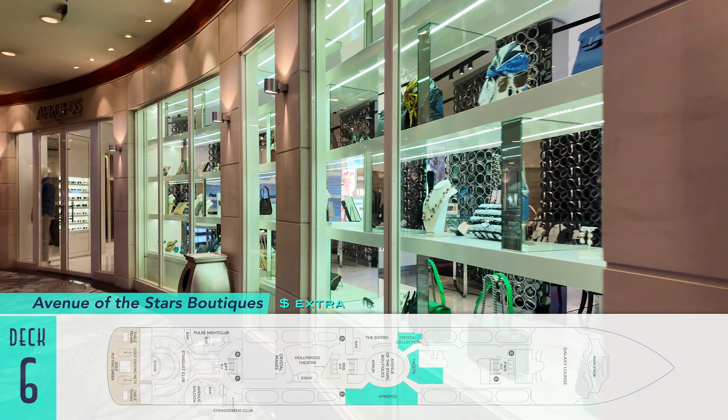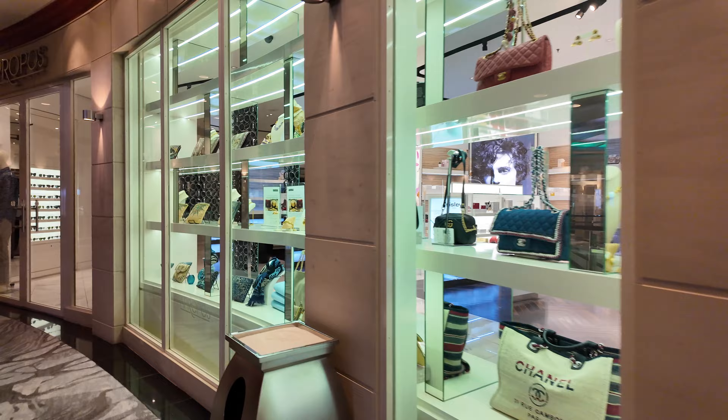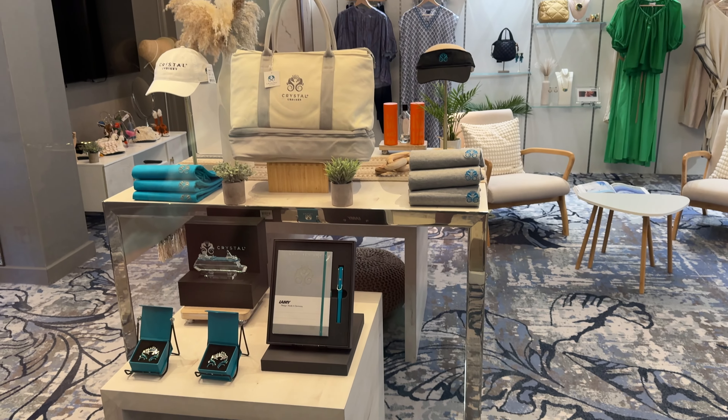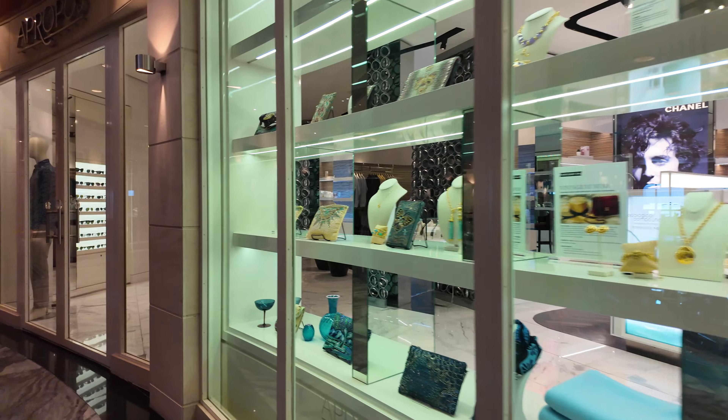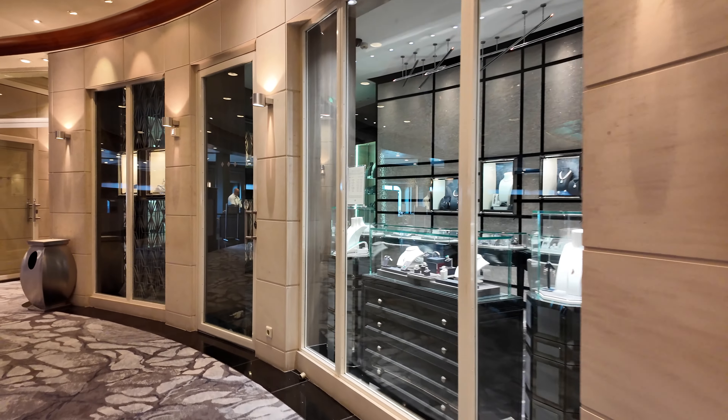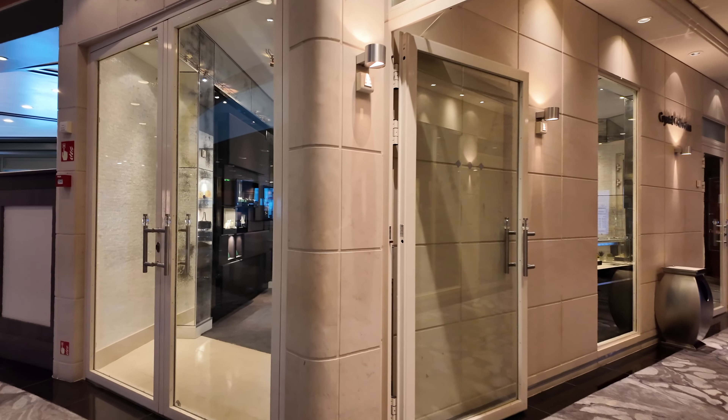Still along for the ride are the ship's Avenue of the Stars boutiques. As you can imagine, they are collectively one of the ship's only extra-cost venues for those looking to buy high-end clothing, jewelry, and other accessories, because there is less in the way of logo items, surprisingly. As a storied brand, Crystal's shops could really use some more adorned ephemera among its high-ticket items, of which there are otherwise plenty.